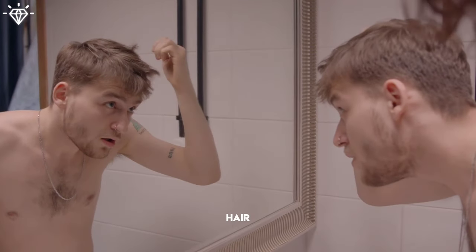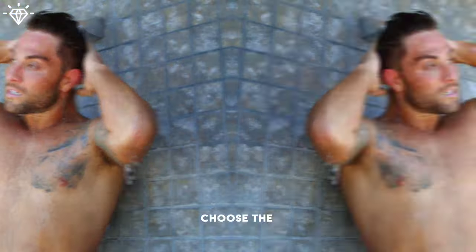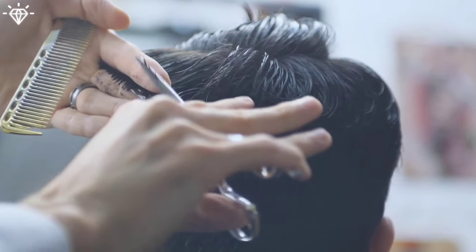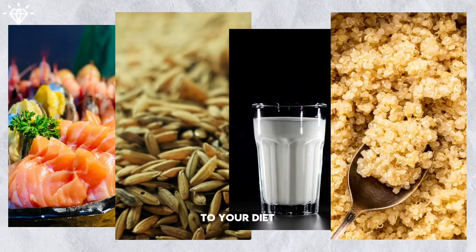You also want to have healthy hair. Don't wash your hair with extremely cold or hot water, choose the right shampoo for your hair type, use conditioner after shampooing, get your hair cut regularly, and add more omega-3 sources like salmon, flaxseed, yogurt, and cereal to your diet.